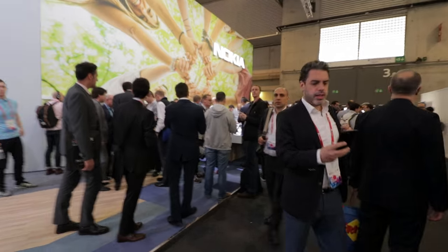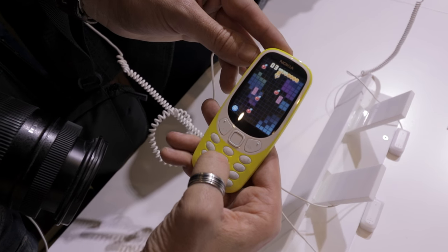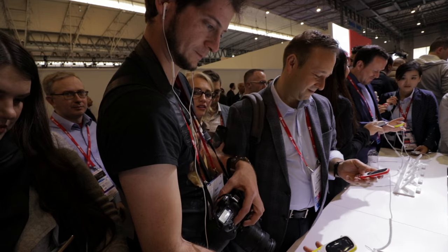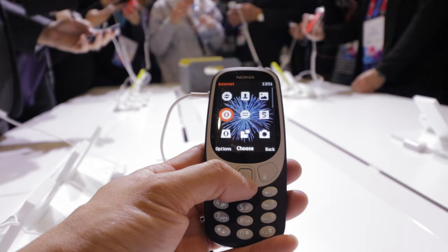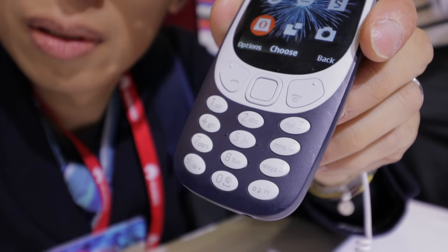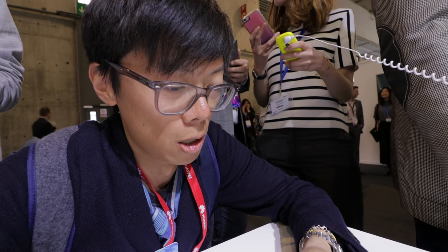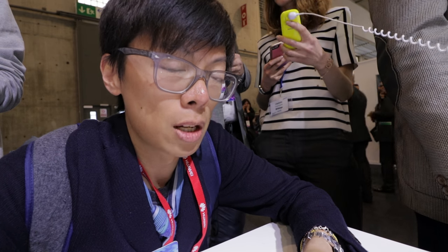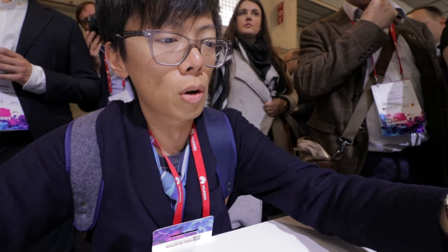I don't think any other product in the show was garnering this much frenzy. Actually, it wasn't so much the product as it was Snake — people have flopped here from around the world just to play Snake. But it's a feature phone, which means it doesn't have any... it's got one of these things with numbers on it though, whatever it is. So you can make calls. Alright, I'm bored. Moving on.